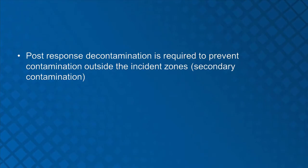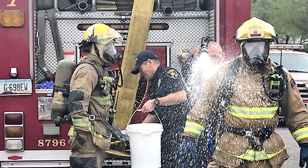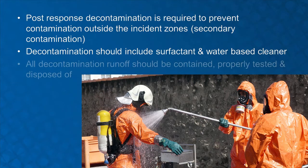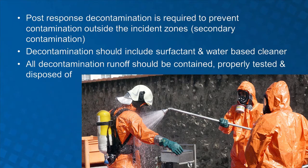Post-response decontamination is required to prevent contamination outside the incident zones or secondary contamination. Decontamination should include surfactant and water-based cleaner. All decontamination runoff should be contained, tested, and disposed of properly.